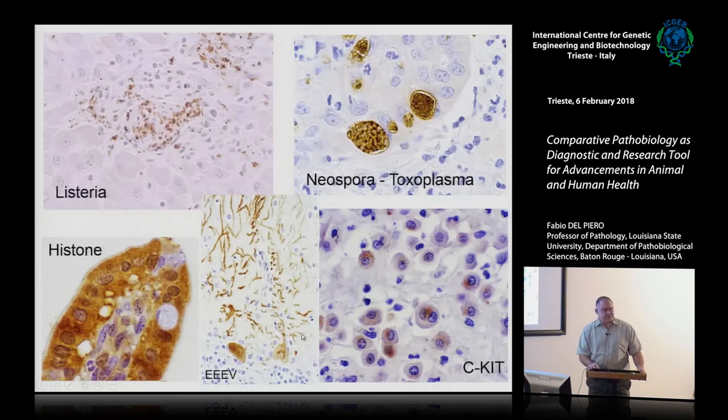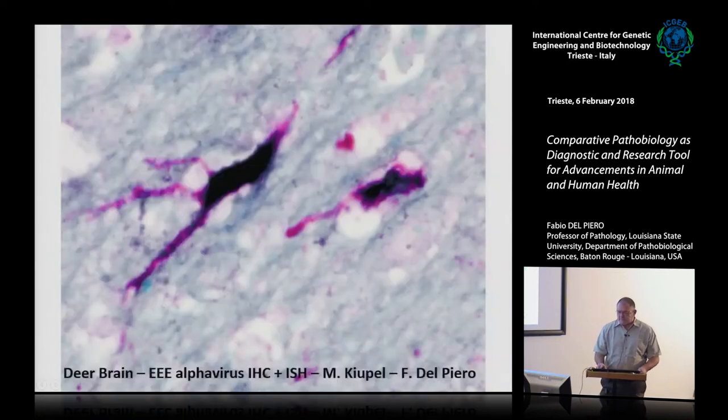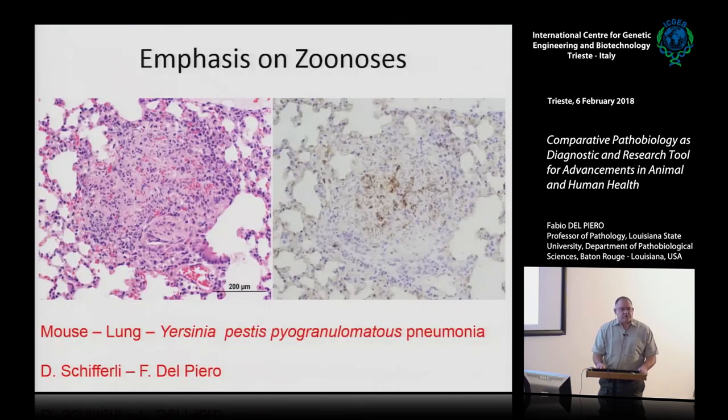Dual staining shows in red the protein of the histiocytic encephalitis virus and simultaneously the RNA, done in collaboration in a deer study with Professor Kupal of Michigan State University. I have a soft spot for zoonotic diseases — previous work at the University of Pennsylvania developed a pneumonic plague model with Professor Schifferle. A classic pyogranuloma in a mouse with macrophages and neutrophils, very similar to what you see in humans, and detection of bacteria within the pyogranuloma.